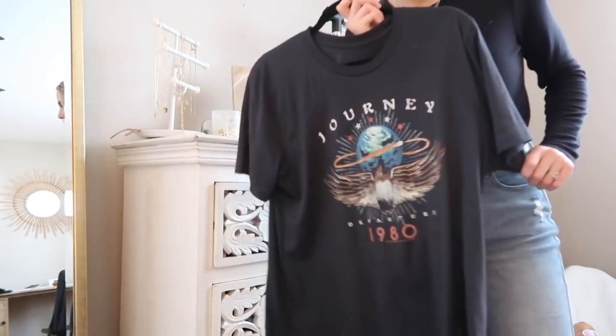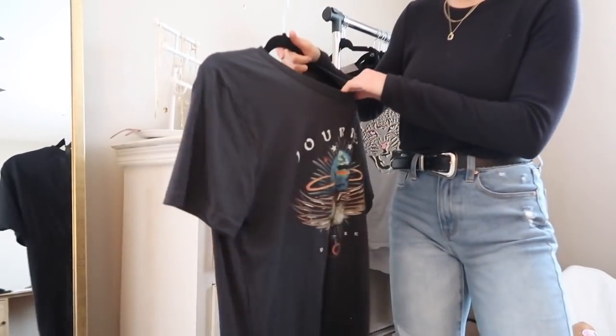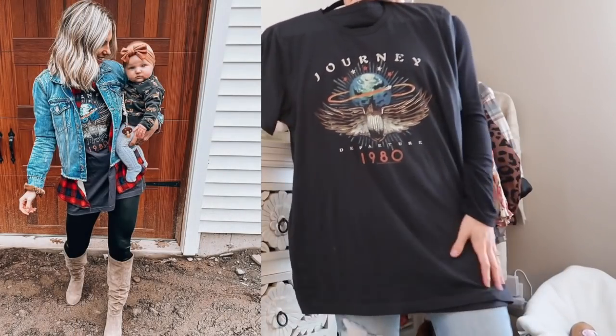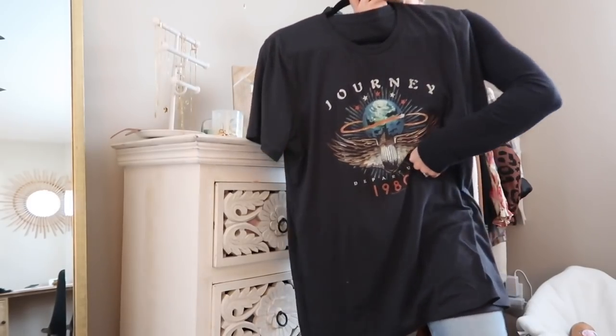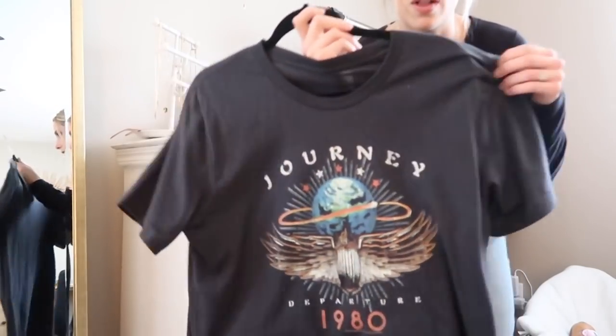To that same bonfire I wore this Journey t-shirt, which is from Walmart. This is literally my new favorite graphic t-shirt. It fits me perfectly — it's that perfect loose, oversized tunic fit. I got mine in a large, so definitely size up if you want an oversized look or one that will cover your bum. They also had a couple of other shirts with the same style but different bands or graphics.